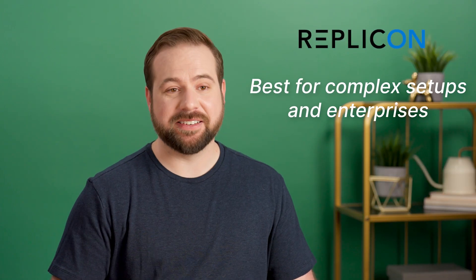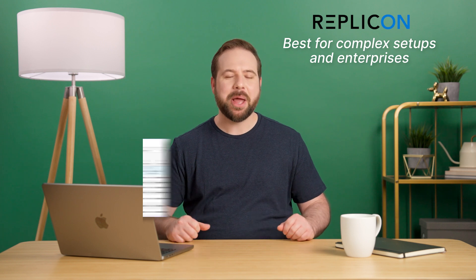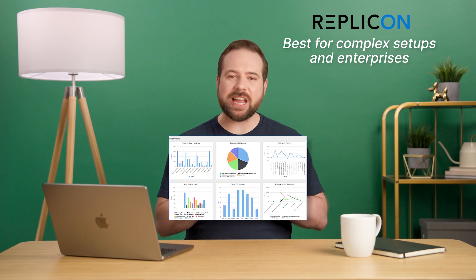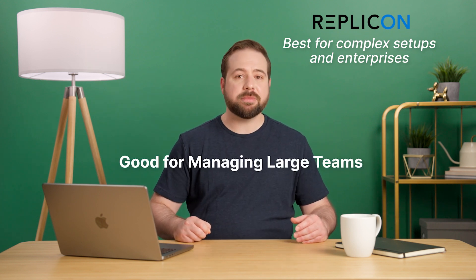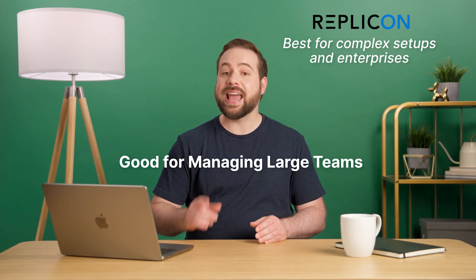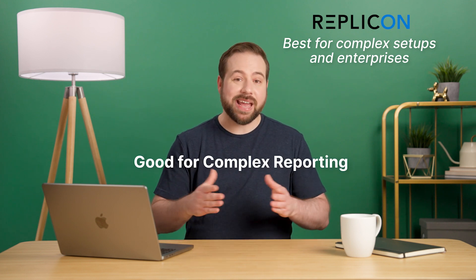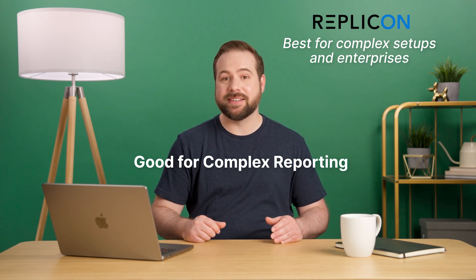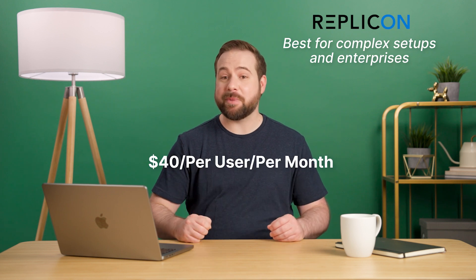Number six: Replicon. Even though the name makes it sound like it's part of the Transformers universe, it's not — Replicon is a time tracking app. Compared to other apps on the list, Replicon is a more enterprise-oriented solution. It's great for managing large teams, mainly because of its advanced time clock system that tracks expenses and resources and does absence management. The system also allows you to create granular and otherwise complex reports that can benefit both your finance and HR departments. To get everything the app has to offer, you'll have to pay $40 a month per user.